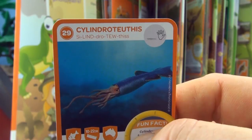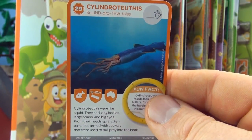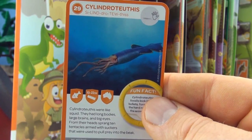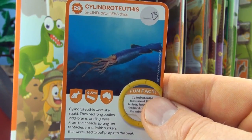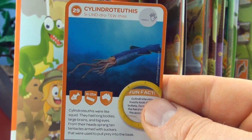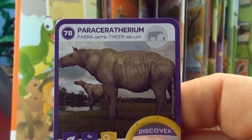Number 29, Cylindrotuthus. Cylindrotuthus were like squid — they had long bodies, large brains, and big eyes. From their heads sprang ten tentacles armed with suckers that were used to pull prey into the beak. We already have Cylindrotuthus.